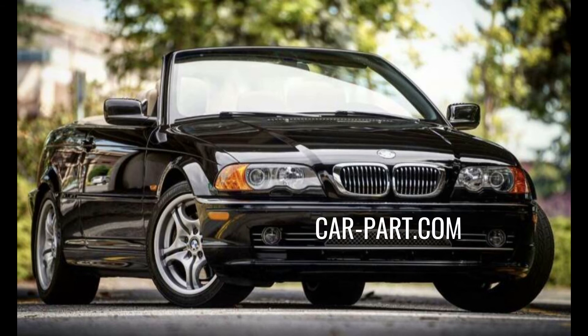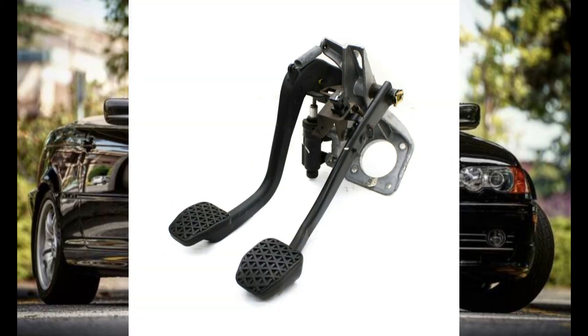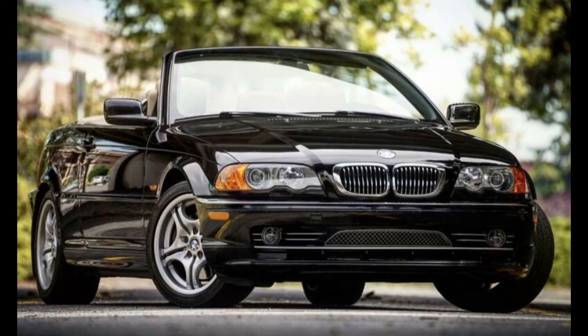I recommend you buy your tranny off car-part.com to get one near you at a decent price. If there aren't any near you they can do a nationwide search and have one shipped — it'll still be cheaper than most parts houses. I was really lucky when I found mine: it came out of a 5 series with under 90,000 miles and looked to be in mint condition. Car-part.com also had pedals, shifters, and all kinds of parts. If you can't find those parts, go to eBay — that's where I found my shifter.